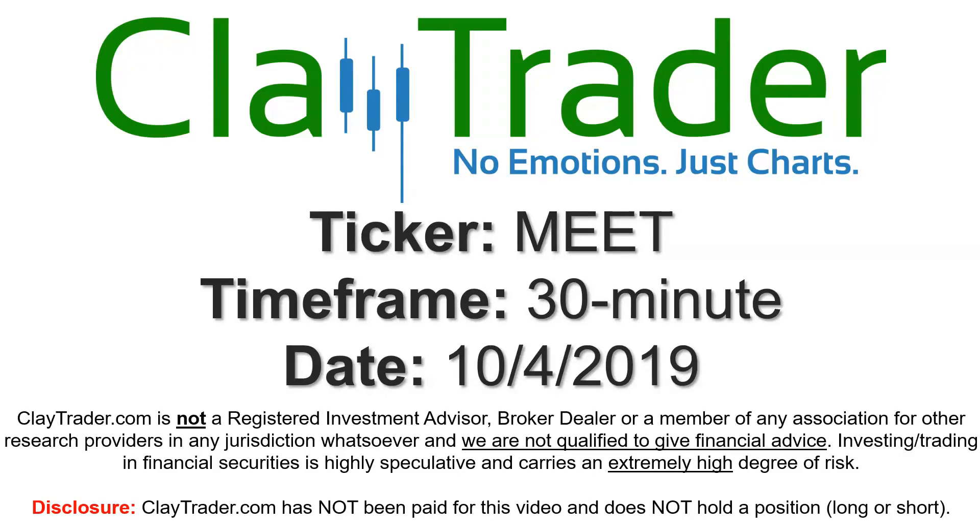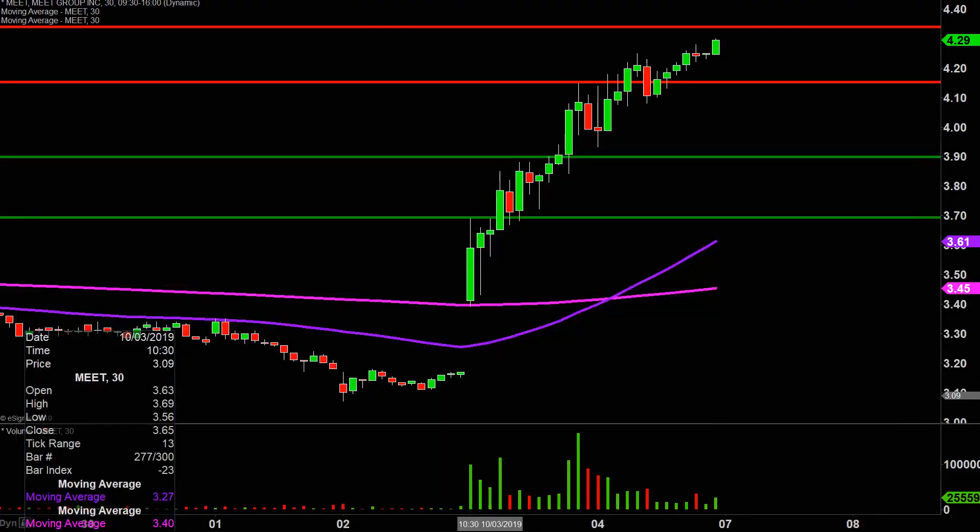Hey, it's Clay and this will be a video chart on ticker symbol MEET. We will take a look at the 30 minute time frame. Real quick, what do I mean by 30 minute in case maybe you're new to charts? Instead of each one of these candlesticks here representing one day's worth of price action, which is what you would normally see, each one represents 30 minutes.